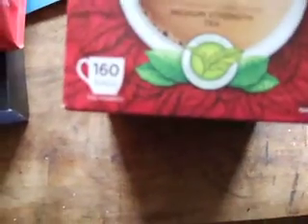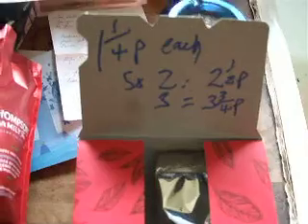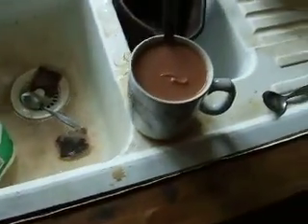But the deal of the day is Tesco's Original Medium Strength tea. One tea bag is a complete waste of space, but three tea bags works out at 3.75p. And that's the cheapest so far, and it's got good colour — look.